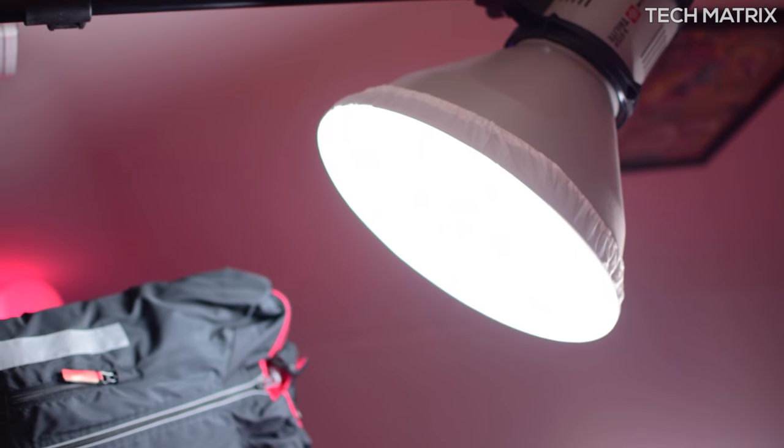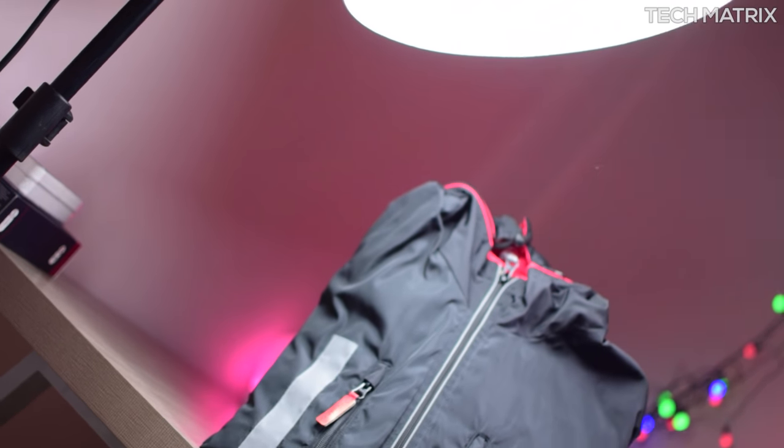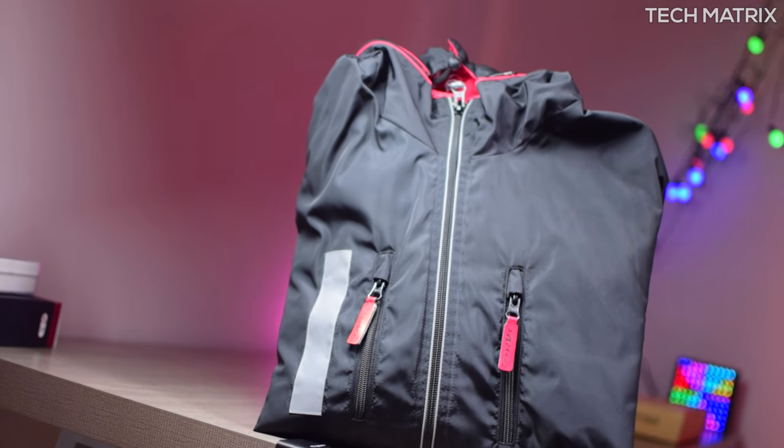What's up guys, this is Bharat here. Welcome back to yet another video on Techmetrics. Today let's check out the world's best multi-utility jacket with 29 features.